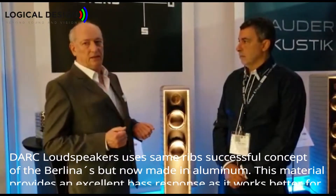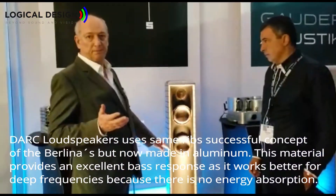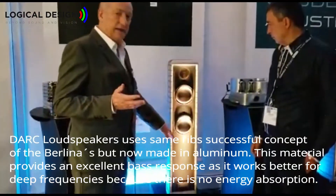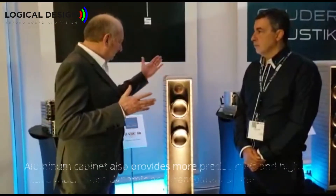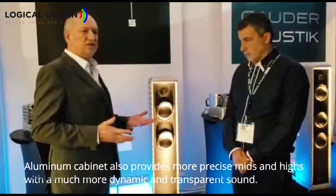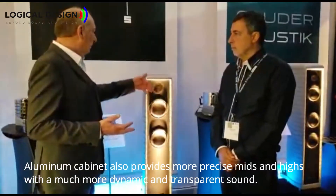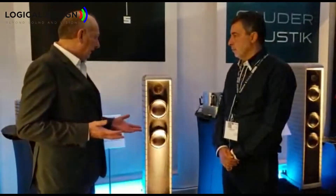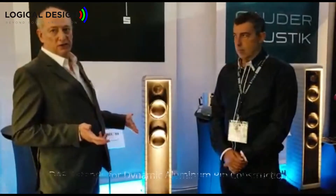They made a prototype like the Berliner, with single ribs made of aluminum instead of wood. It showed that the bass is much better, but also the mids and highs are much more precise, giving a very dynamic sound. Using the same drivers and the same crossover, the sound is much more dynamic, transparent, and clear than in wood — because no energy is absorbed in the cabinet. That's why they call this series the Dynamic Aluminum Rib Construction, or Dark series.